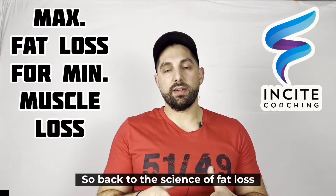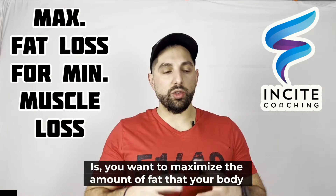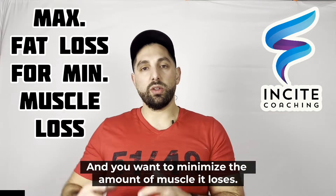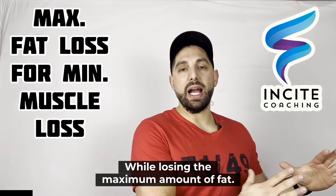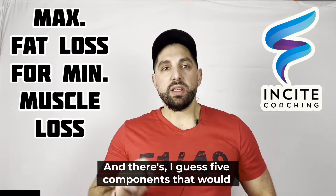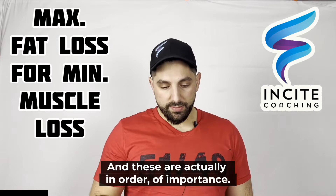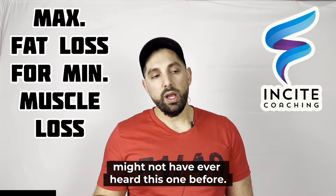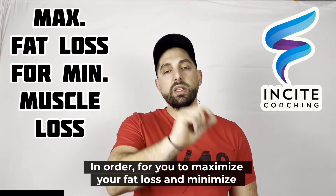Back to the science of fat loss — what it boils down to is we want to maximize the amount of fat that your body burns and minimize the amount of muscle it loses. You want to maintain as much muscle, or even gain muscle if possible, while losing the maximum amount of fat. There are five components that are very important to focus on, and these are in order of importance.